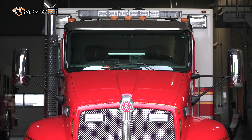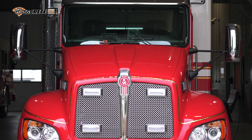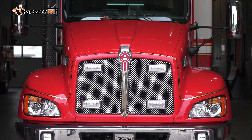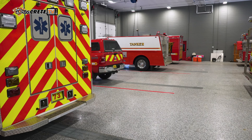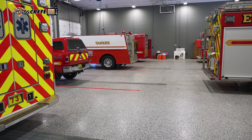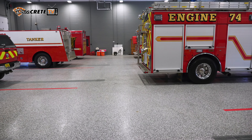We decided in this project we wanted to use local people, local contractors, local suppliers, and DecoCrete is in our coverage area. We didn't know much about DecoCrete. Jeff Hershberger introduced us to PolyArmor Chip. We said can we put this in our apparatus bay that we can drive fire trucks on it and it will hold up, and he said yes, that will work.